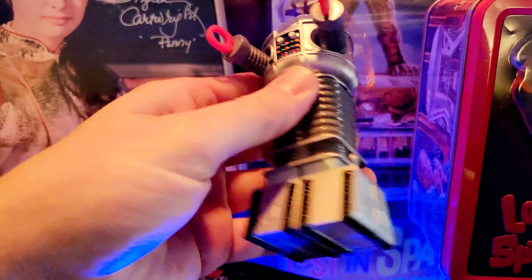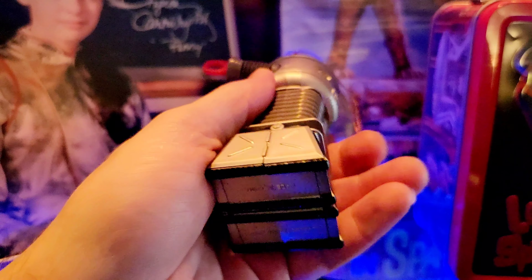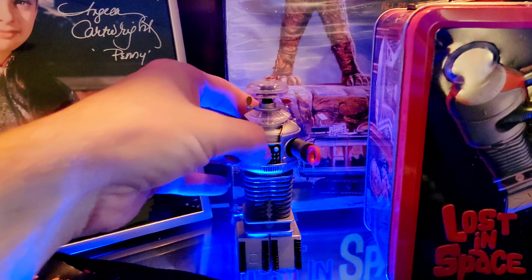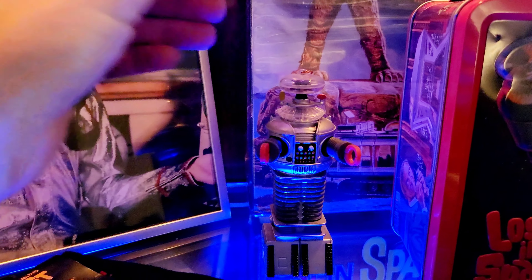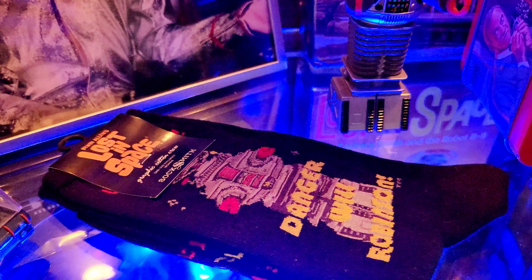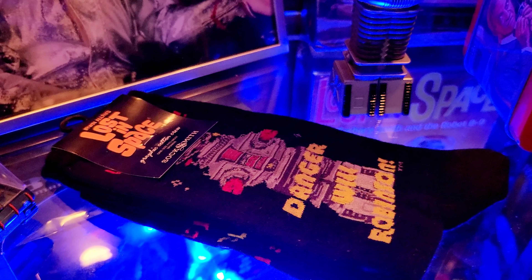Howdy ladies and gentlemen! In today's video I wanted to go ahead and show off a little bit of my Lost in Space collection — different merchandise and such that I've acquired over the years. Let's get started.